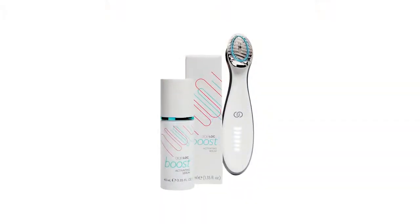Hello, I'm Carlos Olmos, Senior Development Scientist with Nu Skin, and it was my privilege to lead the development of Agelok Boost Activating Serum.